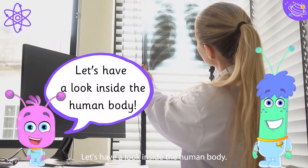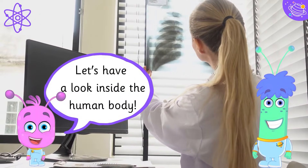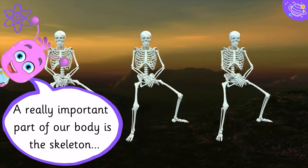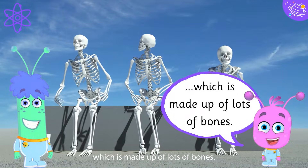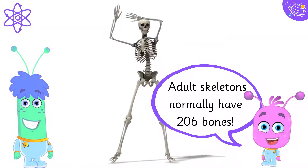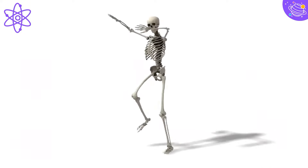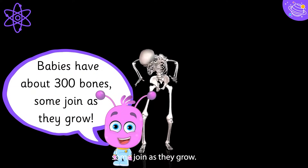Let's have a look inside the human body. A really important part of our body is the skeleton, which is made up of lots of bones. Adult skeletons normally have 206 bones. Babies have about 300 bones — some join as they grow.